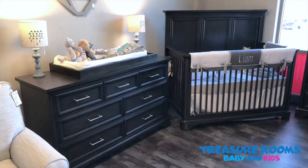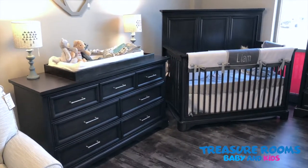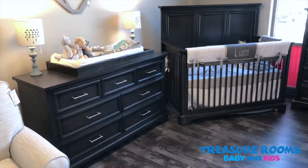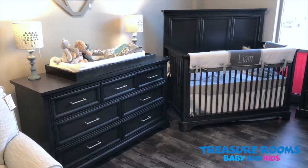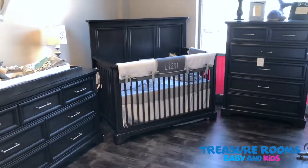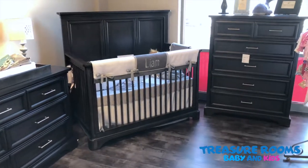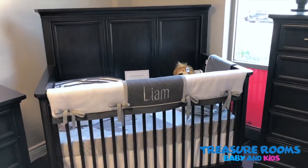This is TreasureRooms.com, and we're looking today at the Chelsea Square collection from Stone and Lee. These nursery sets and bedroom collections ship free from TreasureRooms.com and they ship tax-free as well. This is the Chelsea Square collection in the raisin finish — a very popular gender-neutral collection.